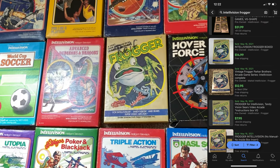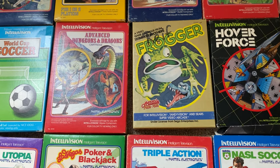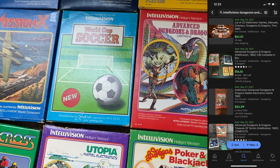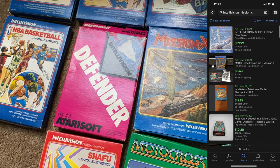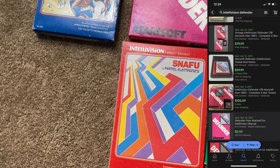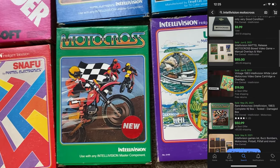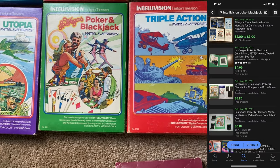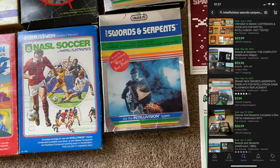Frogger — I think that's for the Sega, I don't think that's for the Intellivision. Advanced Dungeons and Dragons. World Cup Soccer. Mission X. Defender. NBA Basketball — not sure if I said that already. Snafu. Motocross. Utopia. Poker and Blackjack. Triple Action. NASL Soccer. Swords and Serpents.